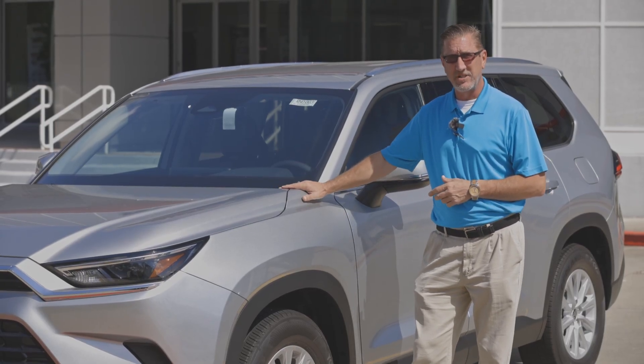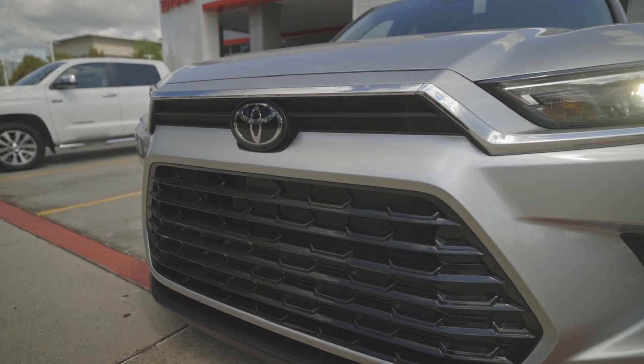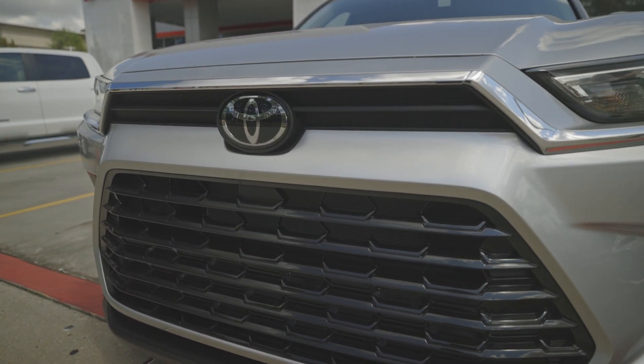This is the XLE, which is the mid-trim level package, so you're going to get the leather, you get heated seats, power seats, all the safety features that we've come to know and love.